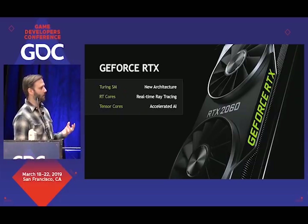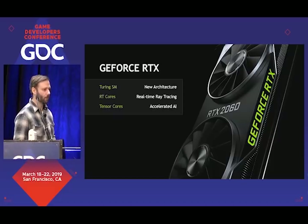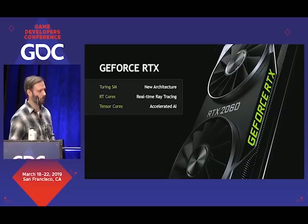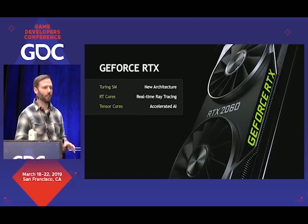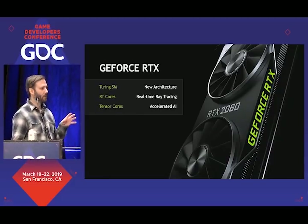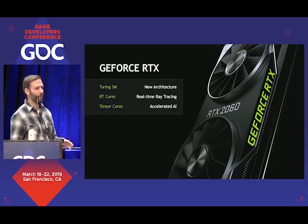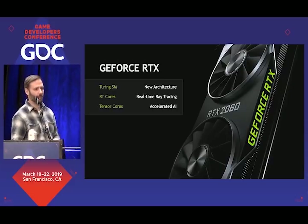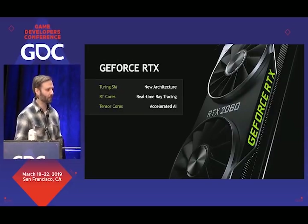In addition, at CES, about 40 RTX laptops were announced — the types of laptops you can use to run a demo like the Star Wars demo now. One thing that illustrates how important ray tracing and AI is to us in the RTX feature set is that we basically renamed our top-of-the-line consumer GeForce cards. For over a decade we had them named GTX, and went from GTX to RTX. This is the level of seriousness that we have behind this.